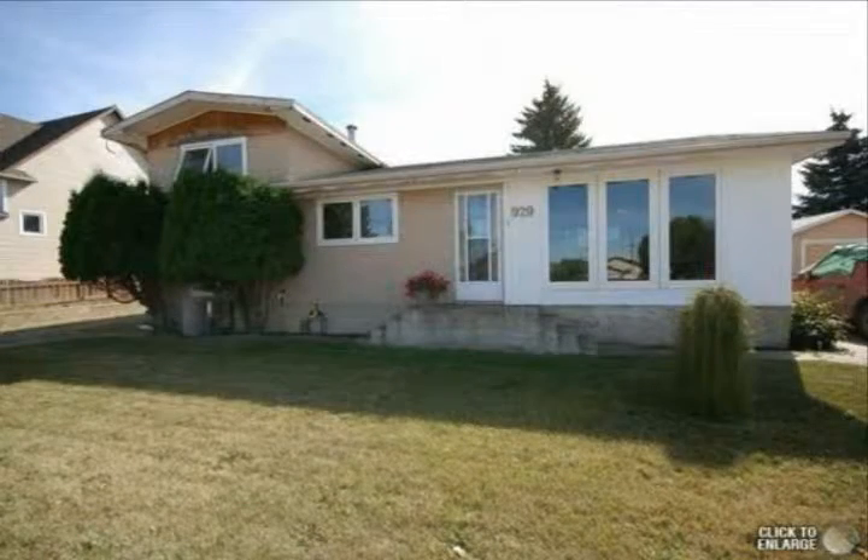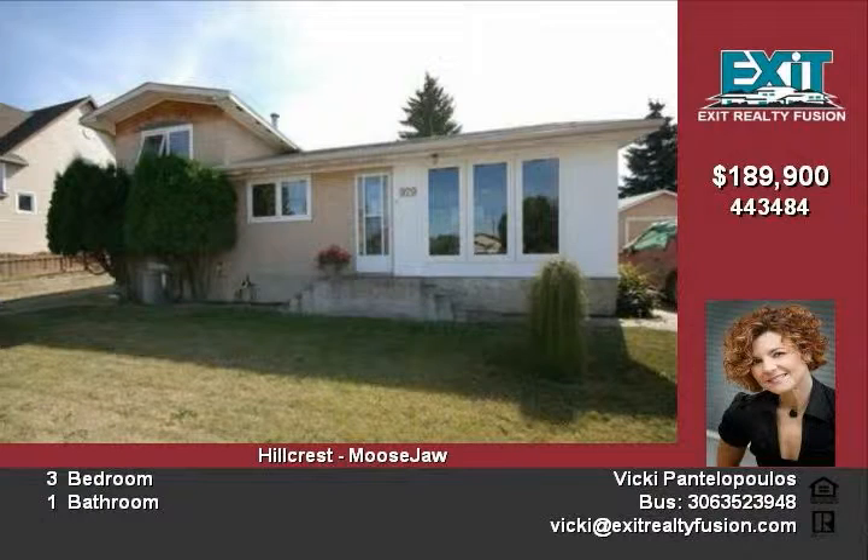Great home for a first-time home buyer or family starting a family. Just pack your bags and move in.